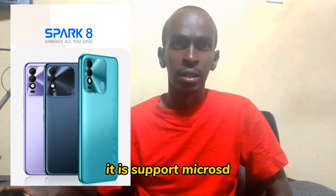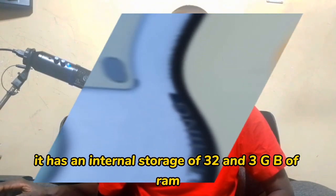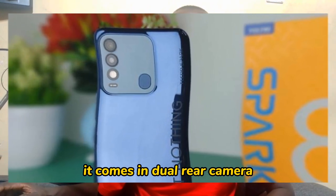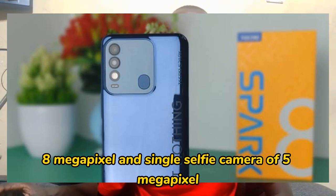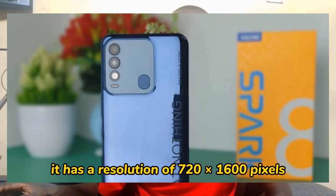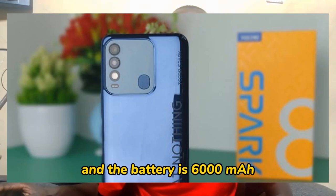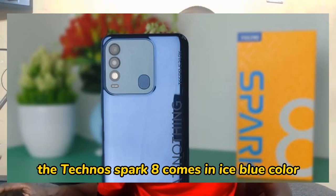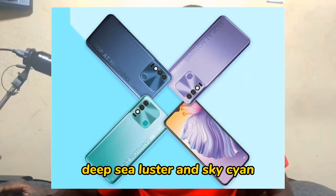It is a dual SIM and supports microSD. It has an internal storage of 32 GB and 3 GB of RAM. It comes with a dual rear camera of 8 megapixel and a single selfie camera of 5 megapixel. It has a resolution of 720 x 1600 pixels. It comes with a rear-mounted fingerprint sensor and a 6000 mAh non-removable battery. The Techno Spark 8 comes in ice blue, deep sea luster, and sky cyan colors.